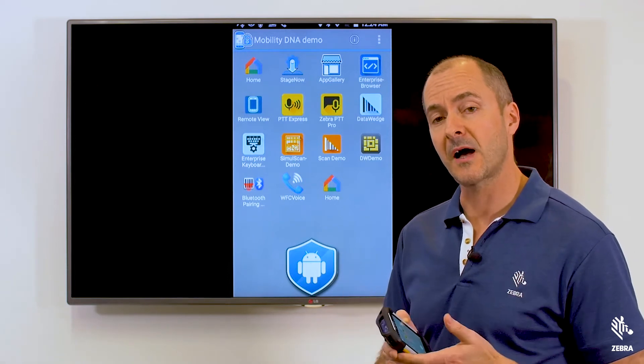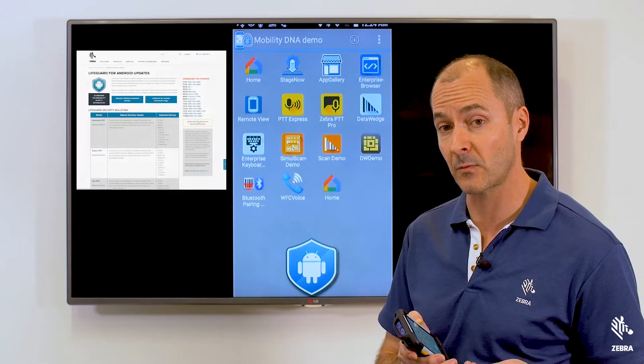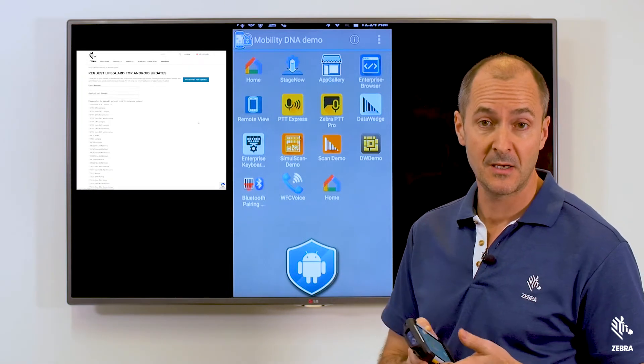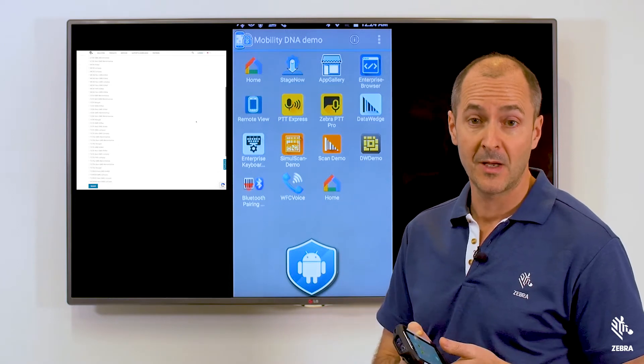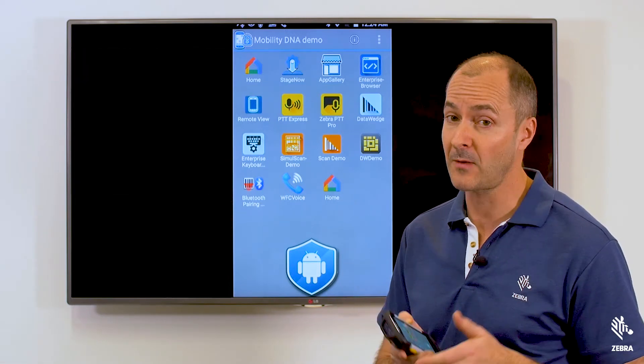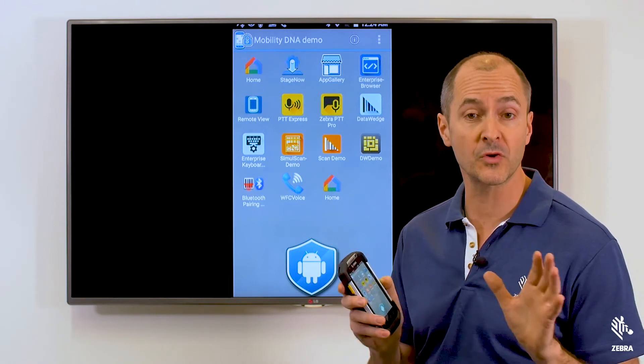Generally speaking, Lifeguard patches are released monthly, and you can subscribe to be notified when a new patch has been released, so you will know when to access Zebra's website and download the patch. But you choose if and when a patch is rolled out to your devices. You always have full control.